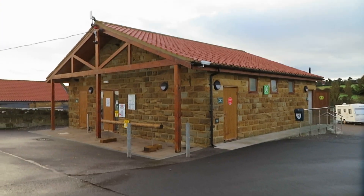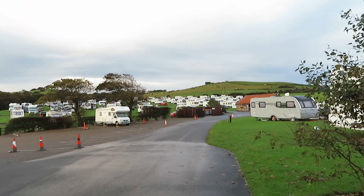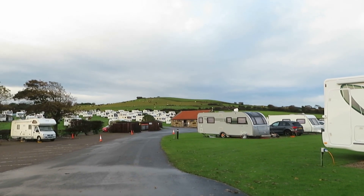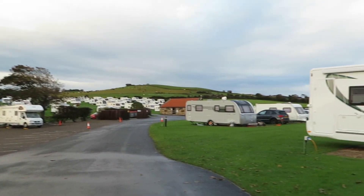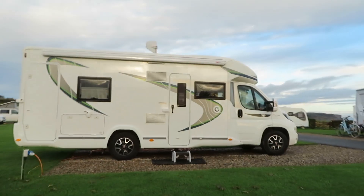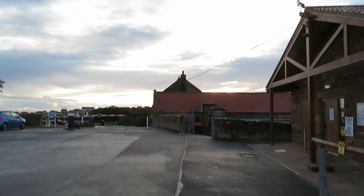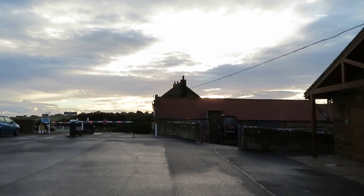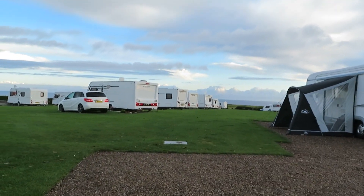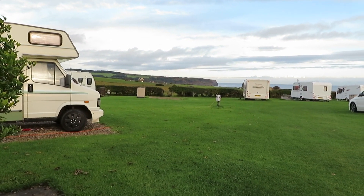This is toilet block number one — not even checked them out yet. And toilet block number two is in the distance. I think most pitches have got a good view of the sea. That rain last night was torrential. That's your entrance and reception. Whitby is in the far distance. And you do actually get a beautiful view all the way down to Sands End down there.